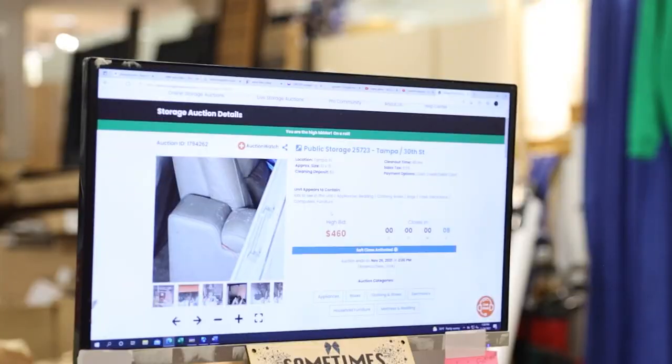Why does somebody want this unit? Nine, eight, seven, six, five, four, three, two, one — and we won.